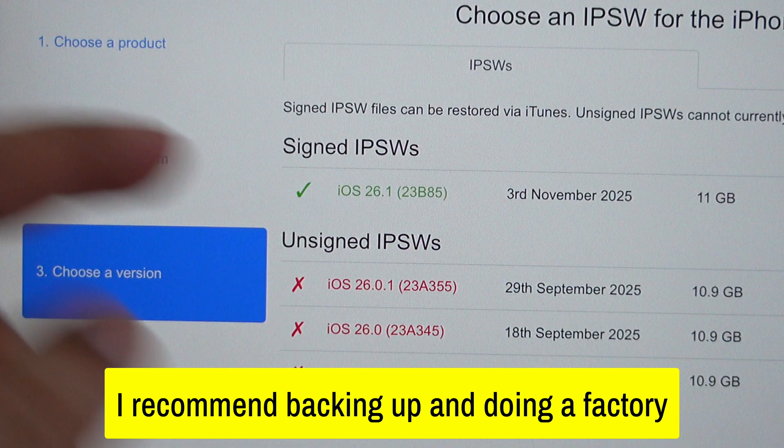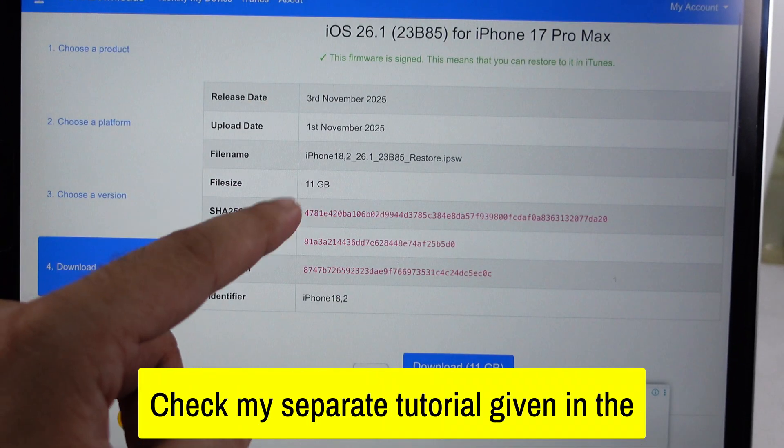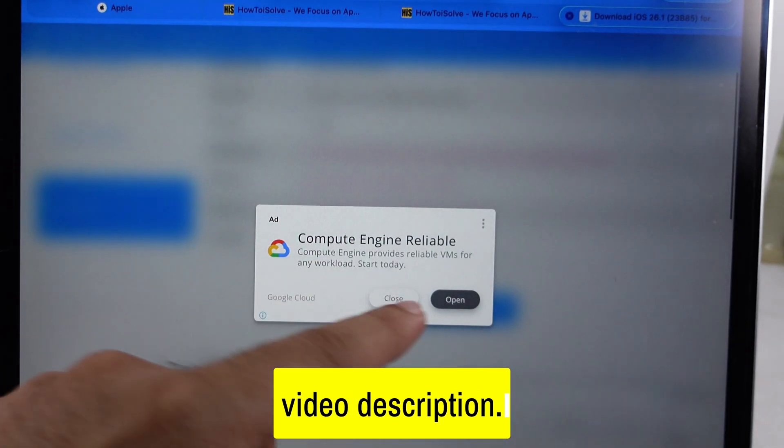I recommend backing up and doing a factory restore to fix the bug. Check my separate tutorial given in the video description.